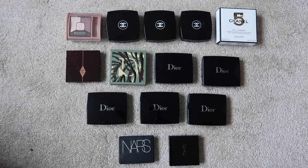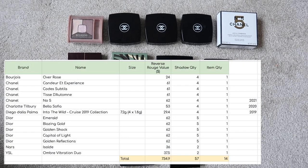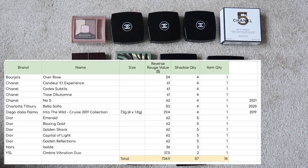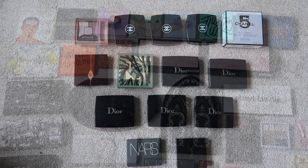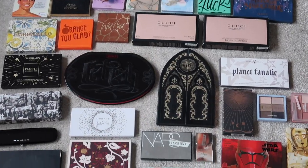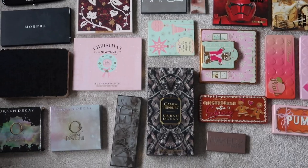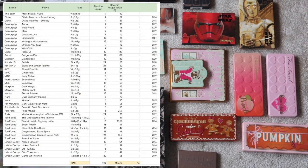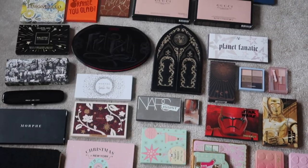The next category is what I have called small eyeshadow palettes — that is anything from duos up to quints. I have 14 of these worth $734.90. Moving on to large eyeshadow palettes — anything with six or more shades — I have 42 of these worth $1,873.73.